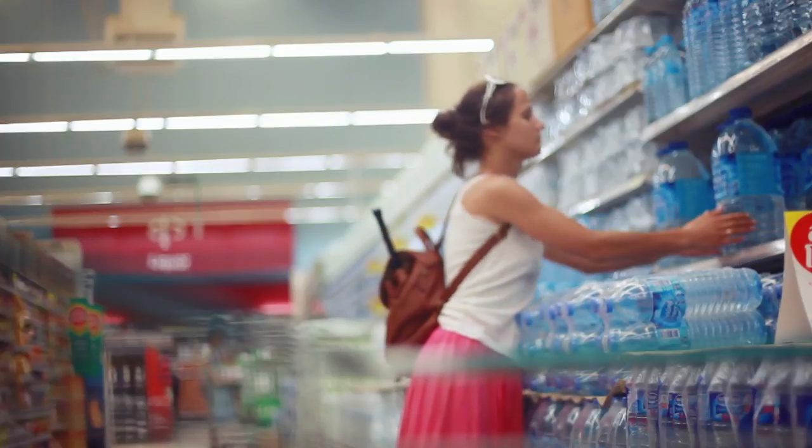I steer clear of the beverage aisle because soda, as well as iced tea, lemonade, and sports drinks, all have a lot of added sugars that my family just doesn't need. So maybe for a special occasion, but I try not to bring it home.